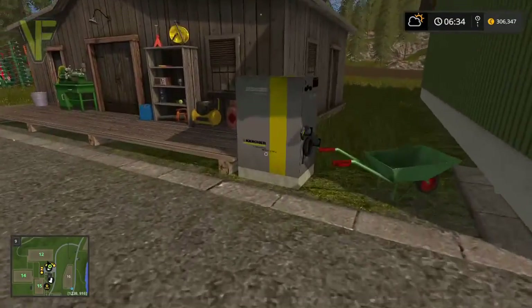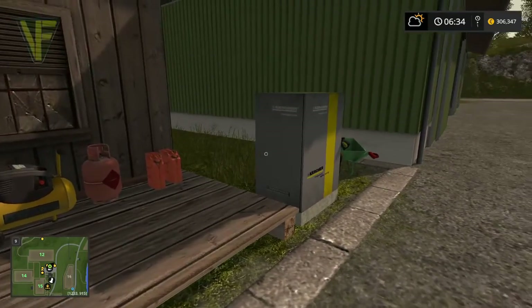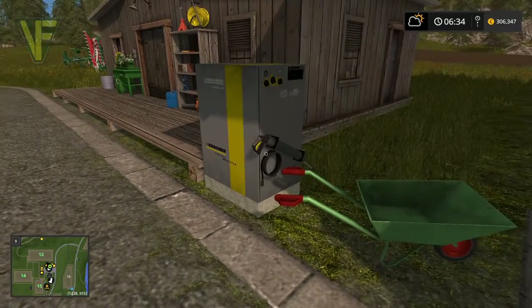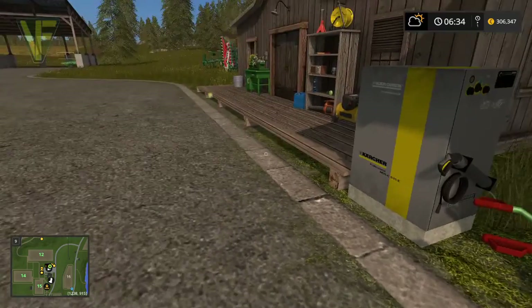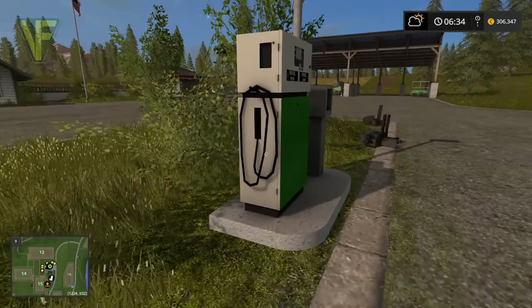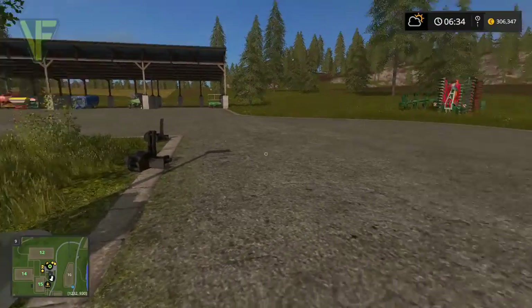Next we've got a Kärcher pressure washer - another mod downloaded from the mod hub. It's static, unlike the other one. Over on the other side we have a diesel pump, so we can now fill our vehicles up at the farm, which we couldn't do before.